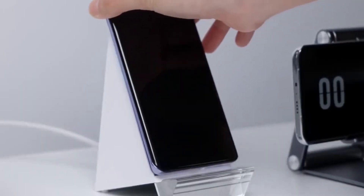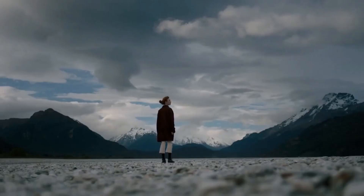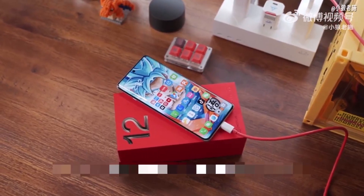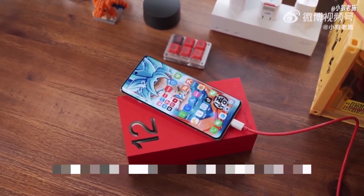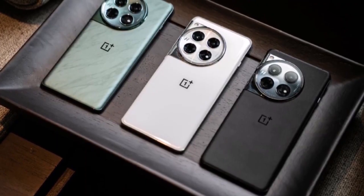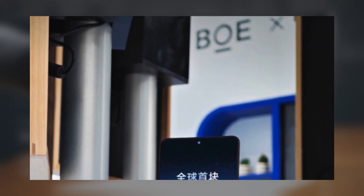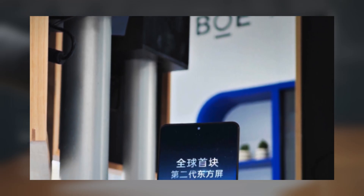Building on this momentum, the OnePlus 13 is expected to offer even more improvements, with leaks suggesting it may launch earlier than the OnePlus 12. Although OnePlus has remained tight-lipped about official details, a recently shared image gives us a first look at the OnePlus 13's display, hinting at an upgraded front design.